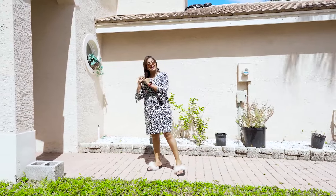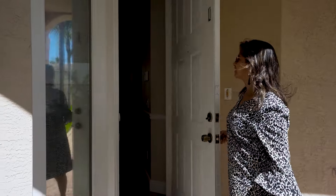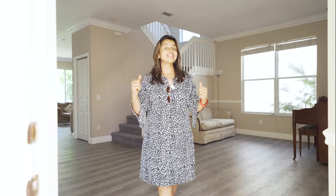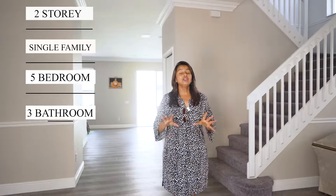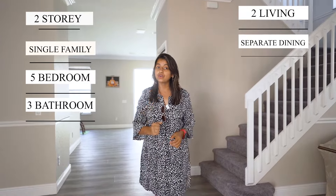Let's now go inside. Let me take you through the inside of this beautiful house. This is a two-story single family home with five bedrooms, three baths, two living rooms, and as a bonus, a separate dining area too.